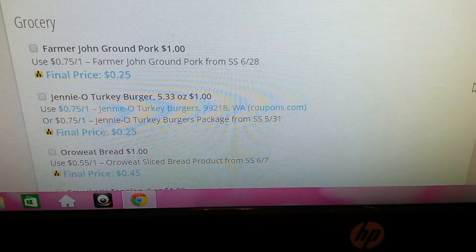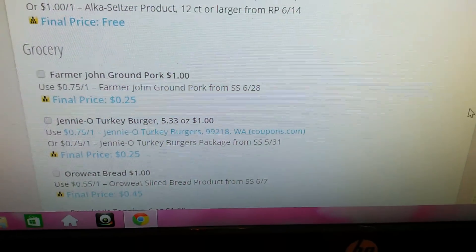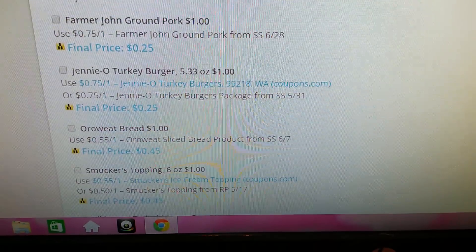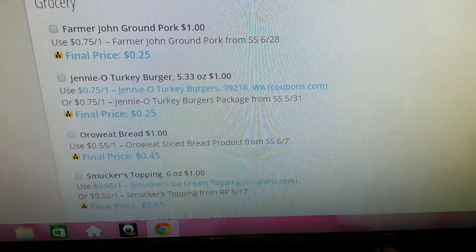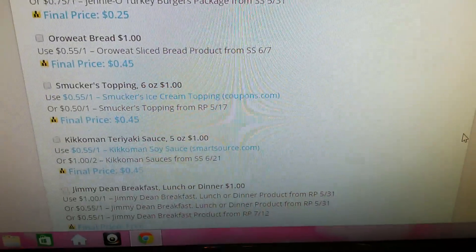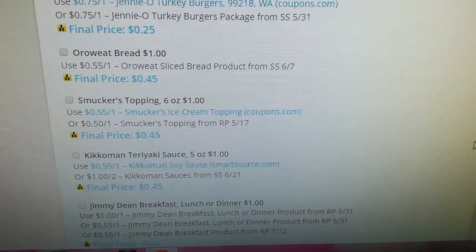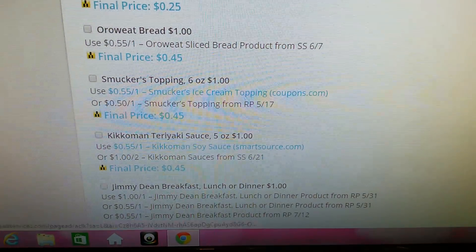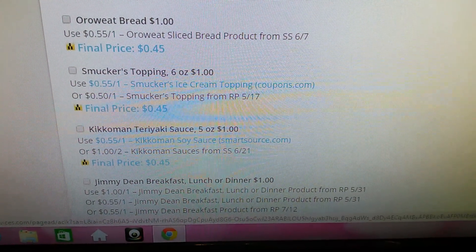It says they have the Farmer John Ground Pork — I actually bought those, I'll show those in my haul, but I didn't have coupons. The Genio Turkey Burgers. The Oro Wheat Bread. The Smucker's Topping — I didn't see that. I would like to find all this stuff, even without coupons. But with the coupons, awesome. So the Kikoman Teriyaki Sauce.